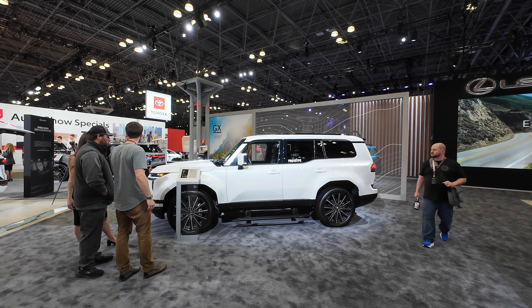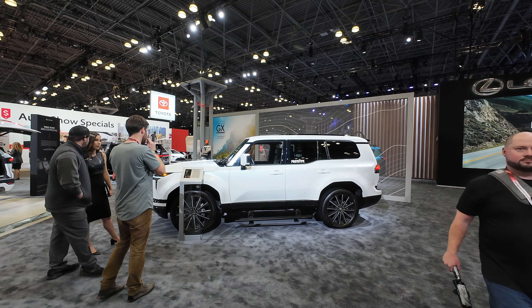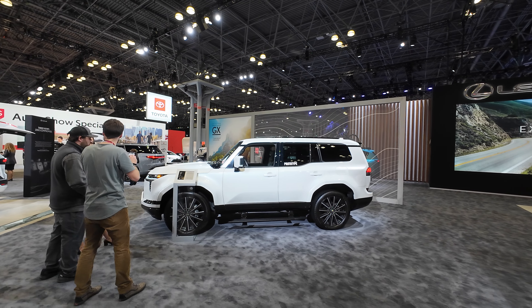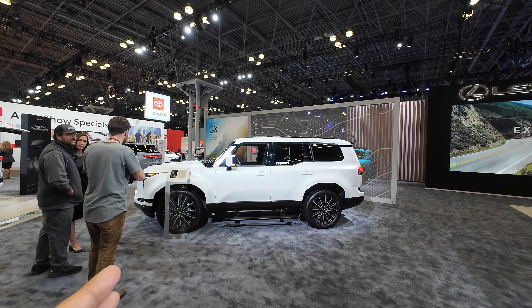Hey guys, this is Matt for Creative, and here we're at the 2024 New York International Auto Show. We're taking a look at one of Lexus's prototype vehicles — this is the GX 550.